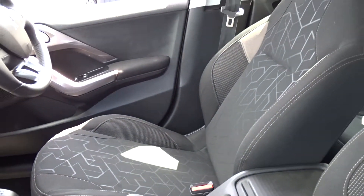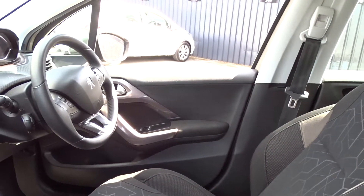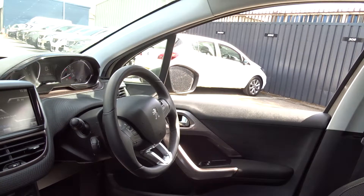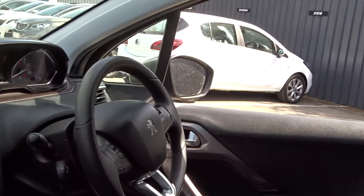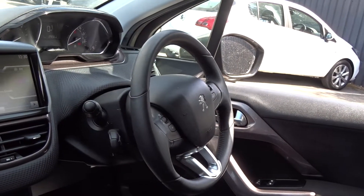Very comfortable seating in the front for both driver and passenger, with the driver's seat also having height adjustment for an additional comfort setting. There's front electric windows, electric operated door mirrors, and a leather multi-function steering wheel with full audio controls and Bluetooth device connectivity. There's also a steering column mounted cruise control.